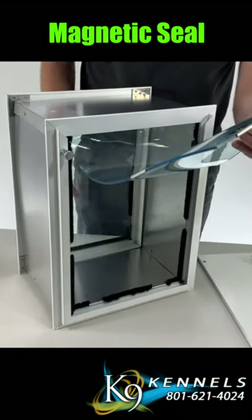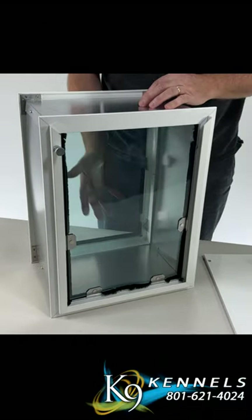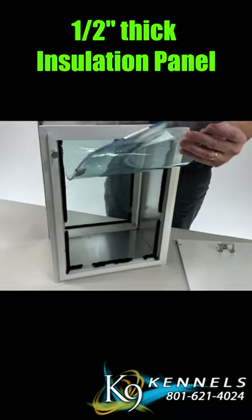Magnetic Seal: Each flap has multiple magnetic closures on both flaps, depending on the size, creating a secure seal and safeguarding your home from extreme weather conditions.